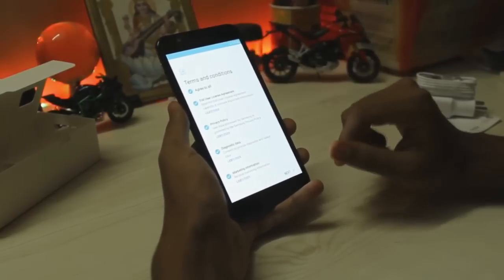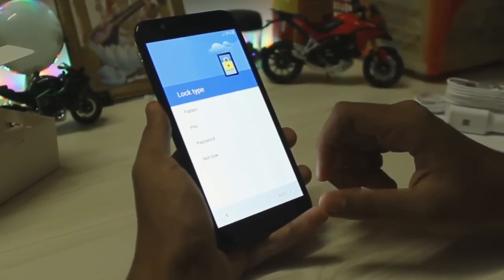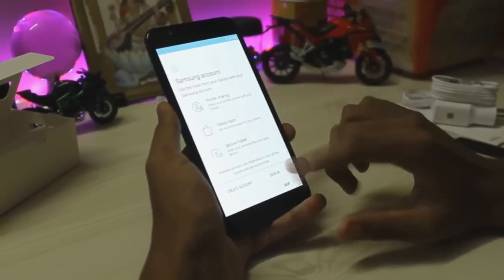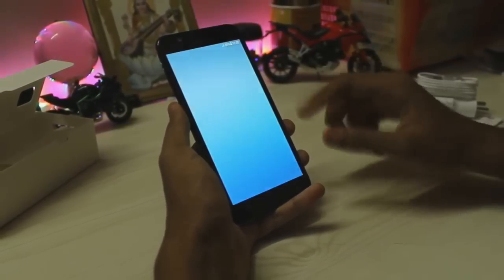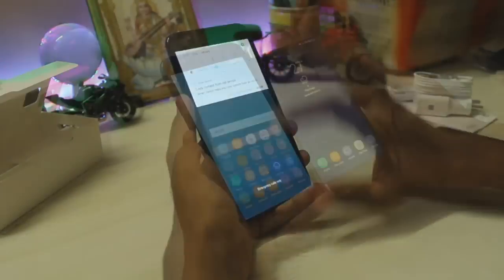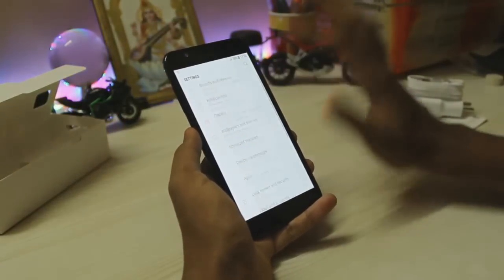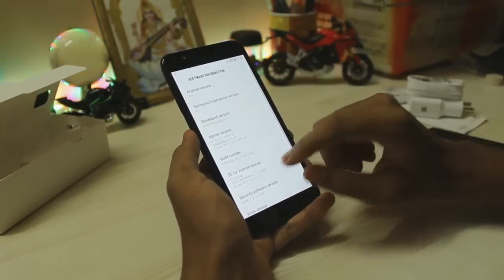Let's begin with the setup — agree to the terms and conditions. You should definitely get a screen protector. The screen is extremely oleophobic. Wow, the screen color accuracy is amazing. Let's go to Android settings and apps, which open fairly quickly.